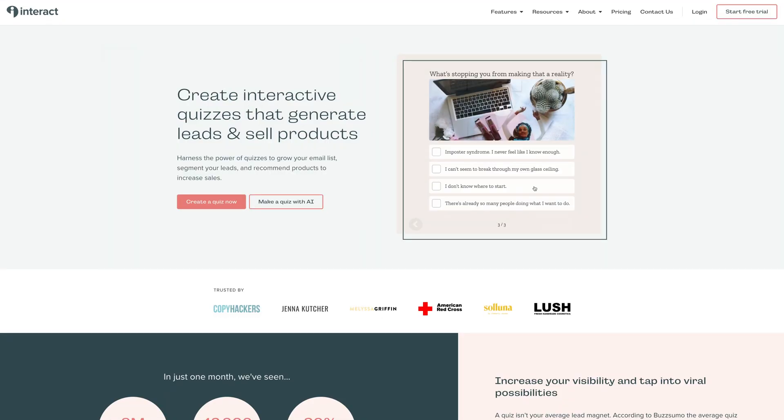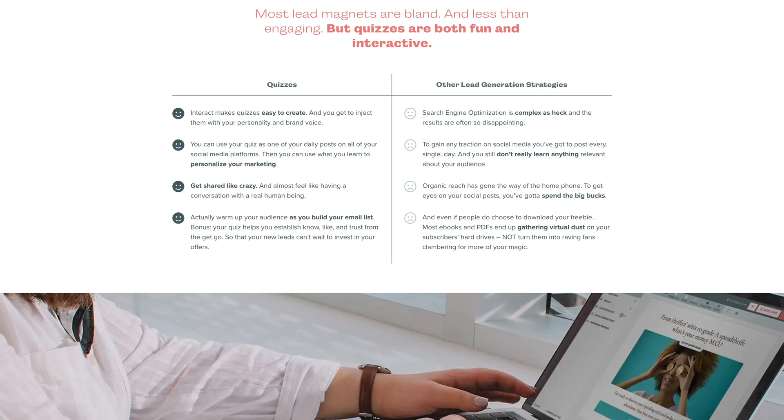The quiz software that I chose is called Try Interact. I'm super happy with it. It's designed specifically for lead generation and it has all of the bells and whistles I need — from scored quizzes to the regular answer-questions-get-a-result type quizzes as well. I have a Try Interact affiliate link below if you choose to sign up through there — my margarita fund thanks you kindly.